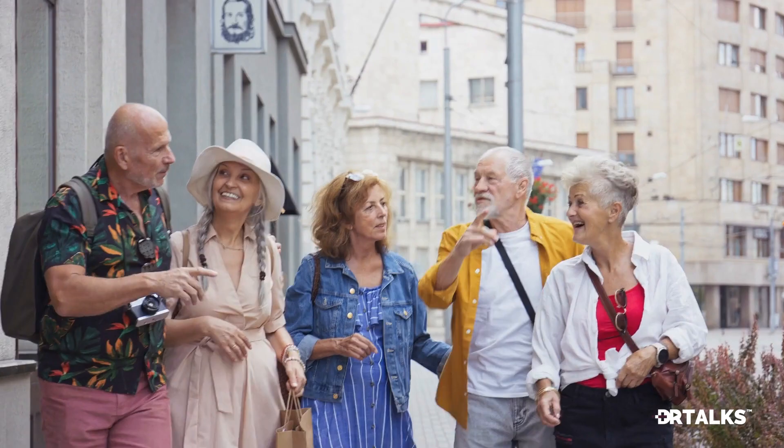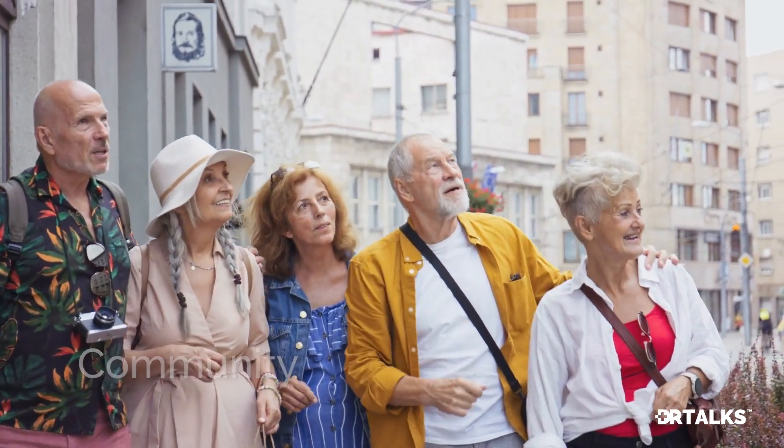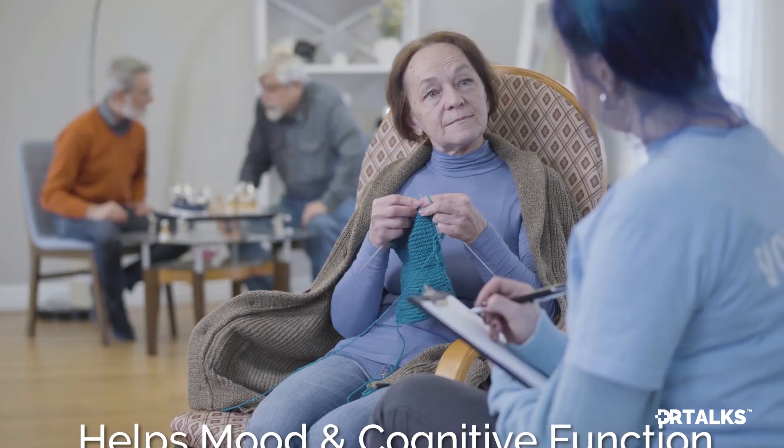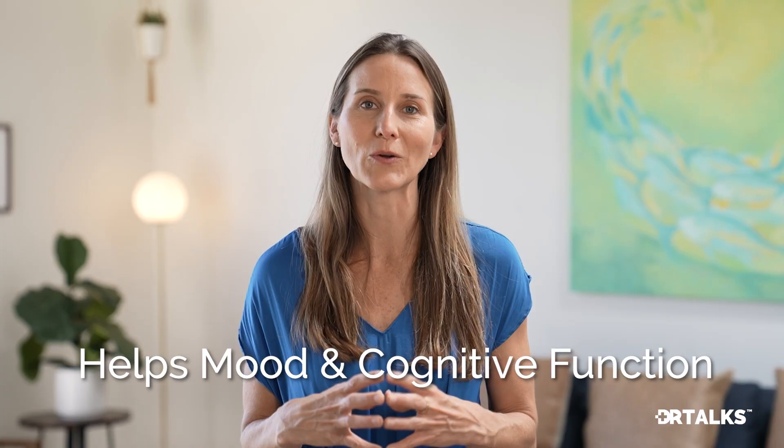Sometimes doing this with a loved one — someone of a younger generation, a child or a grandchild — is so exciting because not only do you get the stimulation of learning something new, but you get that important component of community. Community is another critically important piece of reversing dementia. We have seen this at Merama, the residential care facility for the elderly that I created, which is an immersive experience in Dr. Bredesen's protocol. When community is present and we're not isolated, this helps mood and it helps our cognitive function in ways that we don't even fully understand.